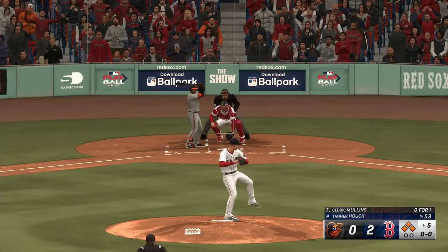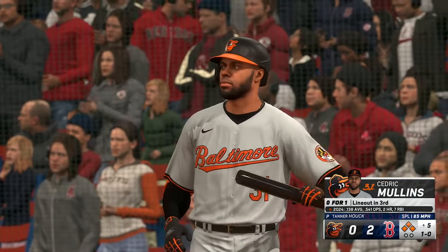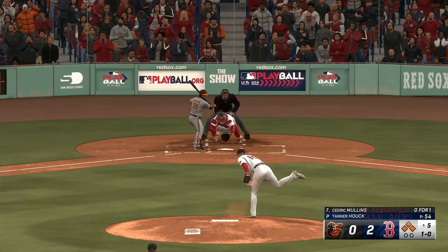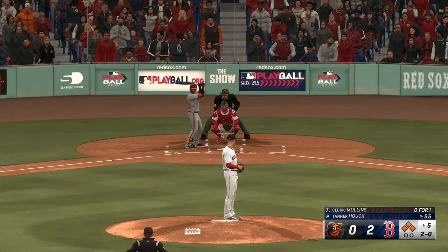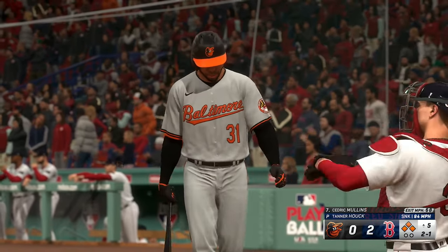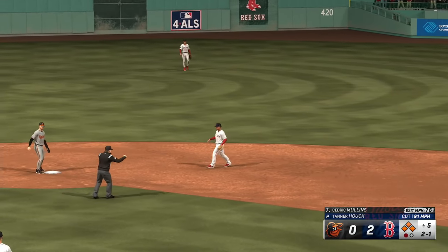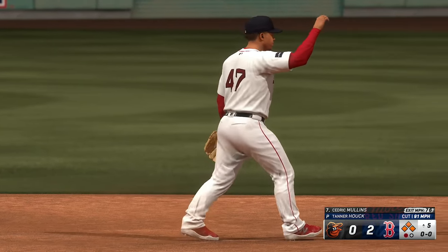Bases juiced, no outs. Another ball — you need a strikeout, a ground ball for a double play, or get a pop-up. You've got to make some pitches. But if he can battle and get through this, he can earn some points. Line drive — makes the catch. One down. That swing right there tells me he's seeing the ball pretty well. I know it didn't produce a hit, but he made solid contact. And that's all you're looking to do anytime you're at the plate.